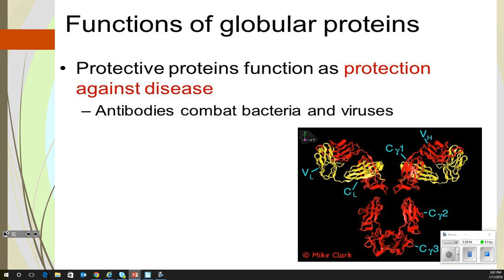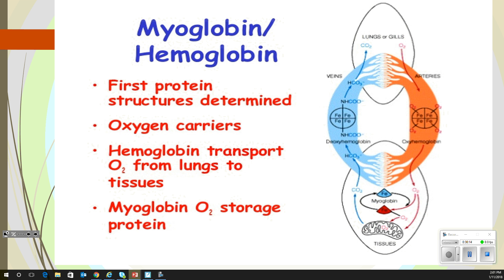Other functions of globular proteins: they protect against disease — this is where we get our antibodies that combat bacteria and viruses; they're globular proteins. Myoglobin and hemoglobin were the first protein structures determined. They're oxygen carriers — hemoglobin transports oxygen from the lungs to tissues, and myoglobin is an oxygen storage protein. Both deal with oxygen: hemoglobin transports it, myoglobin stores it.